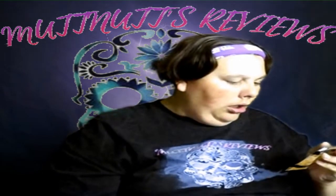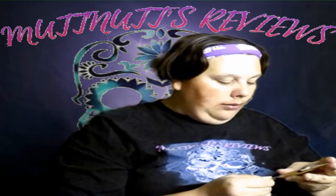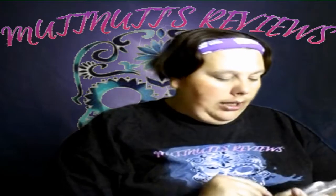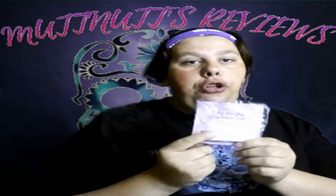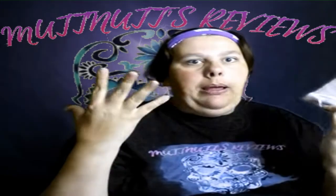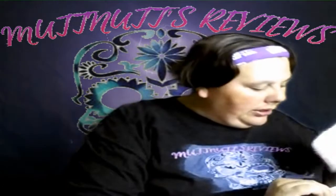The spice rub in the second package is the Spice Hunter Global Fusion Rub, Mango Habanero, and this one is from Mexico. I also got a sample of the Monistat Care Chafing Relief Powder Gel. This stuff is so cool — it comes out like an ointment, but when you rub it on your skin it automatically absorbs in and turns into a powder.